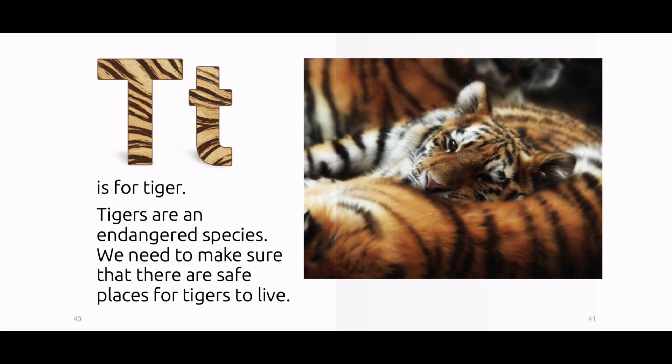T is for tiger. Tigers are an endangered species. We need to make sure that there are safe places for tigers to live.